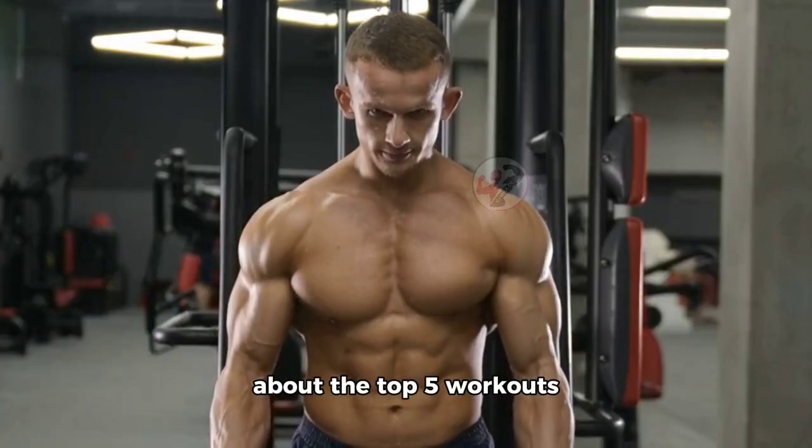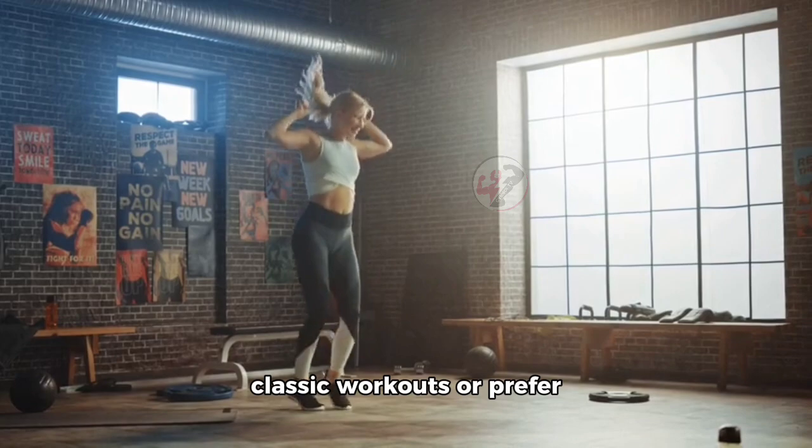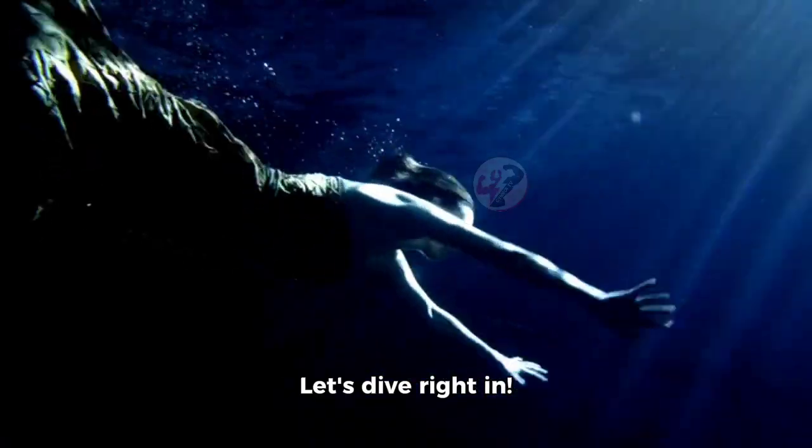Today, we're going to talk about the top 5 workouts for a bigger chest. Whether you're a fan of classic workouts or prefer a more modern approach, we've got you covered. Let's dive right in.